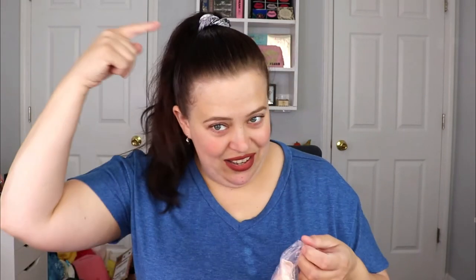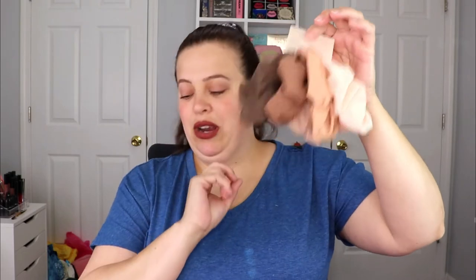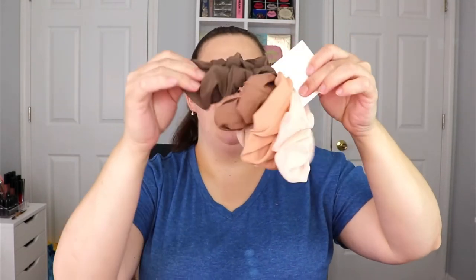The next item is a bag full of scrunchies — and scrunchies are like my life! For a while I had switched to regular hair ties but they always felt like they were pulling my hair and giving me a headache, so I've been switching back to scrunchies lately. These are super cute — a little bigger than what I'm used to — and we got five new scrunchies. I love that they're neutral colors.